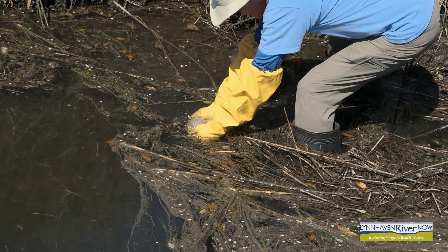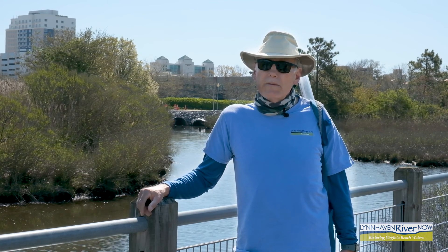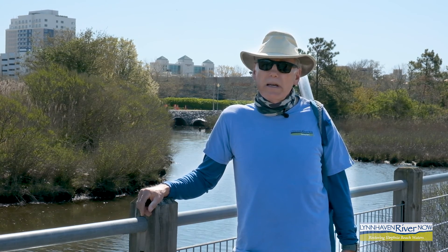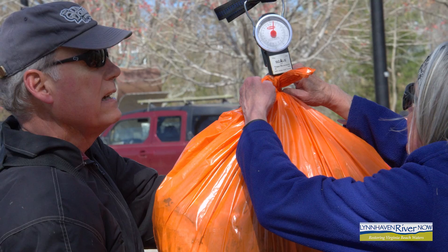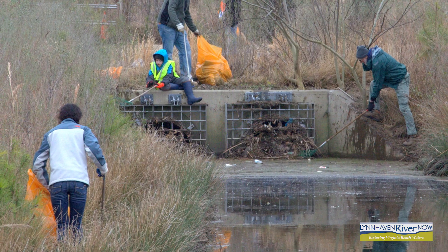I chose to participate in the Water Quality Monitoring Program because it was a program supported by Lynn Haven River Now. They needed some volunteers to do it. It's another excuse to get out into the wild areas that we have around here, stay close to the river, and help out the community.